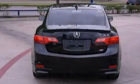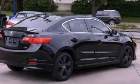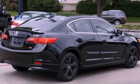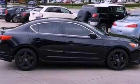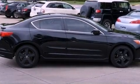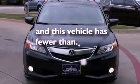Traction control and stability control systems are also included, along with a moonroof, heated front seats, aluminum wheels, leather seats, performance tires, an illuminated driver's side vanity mirror, an engine immobilizer theft deterrent system, an anti-lock braking system, cruise control, and this vehicle has fewer than 7,000 miles on the odometer.